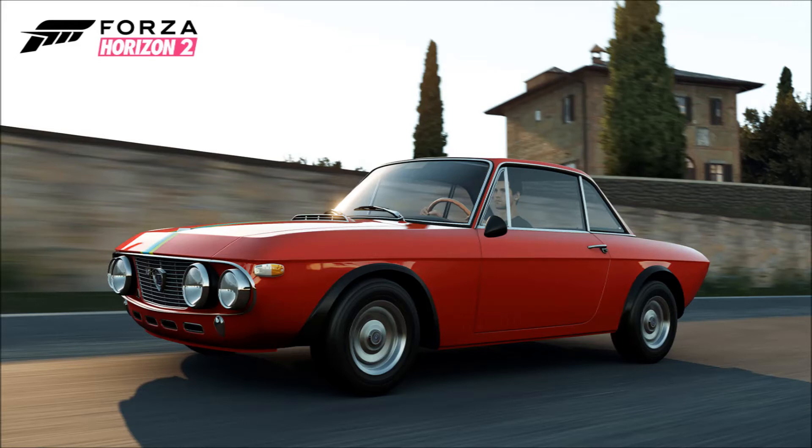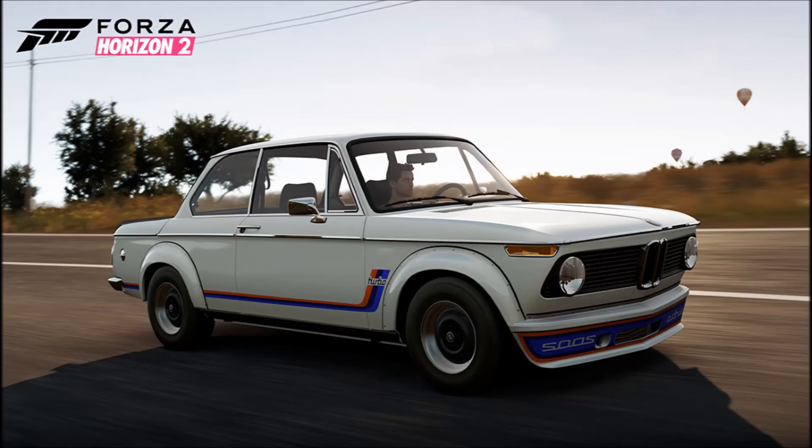Next up we have the 1993 Renault Clio Williams. This is a sick little front-wheel-drive hatchback — it's small and it suits the area, which is really cool. I've never actually heard of this car until now, and that's one thing I really like about the Forza series: I get to find new cars I've never heard about before.